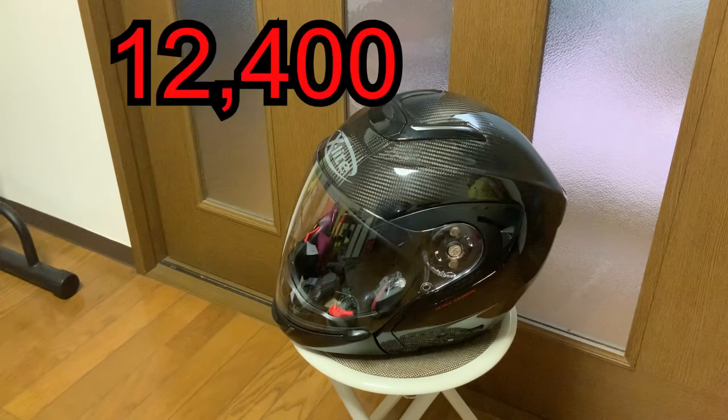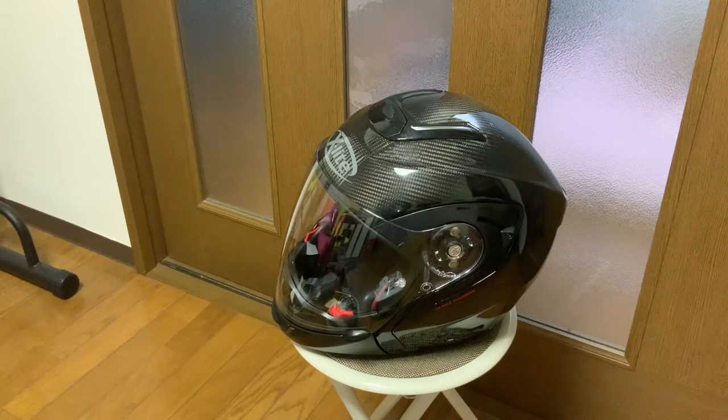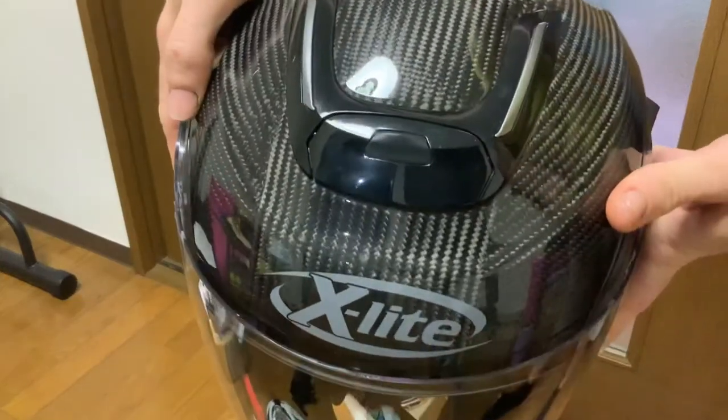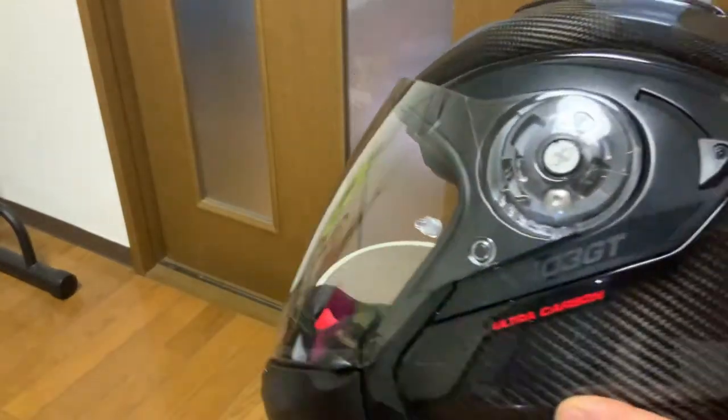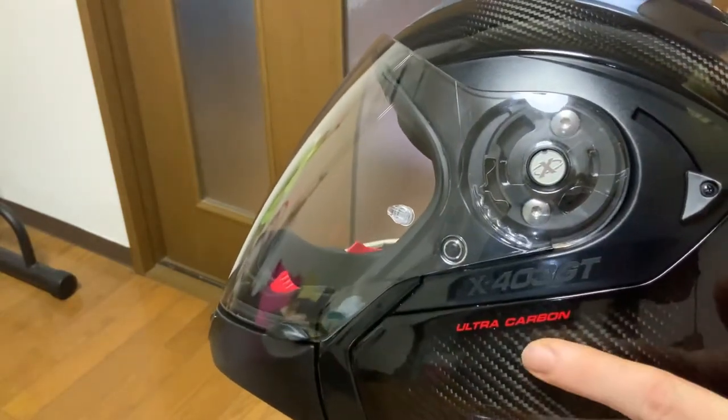I average between 20,000 and 40,000 kilometers a year. So, what is this? The official name is X-Lite X403 GT Ultra Carbon. You can see X-Lite on the side, and X403 GT Ultra Carbon.